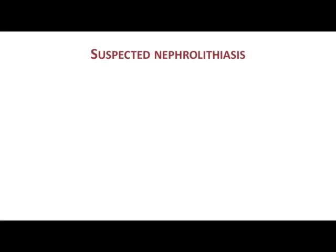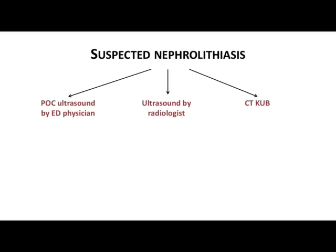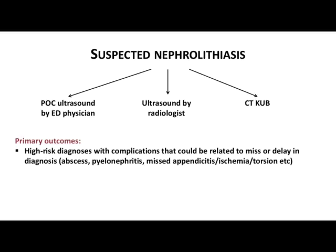What was the methodology? The patients were randomized into three arms: either a point-of-care ultrasound performed by an ED physician, an ultrasound performed by a radiologist, or a CT KUB. The primary outcomes measured included the incidence of high-risk diagnosis with complications that could result from a miss or delay in diagnosis by one of these three modalities, the cumulative radiation exposure, and the total cost to the patient.